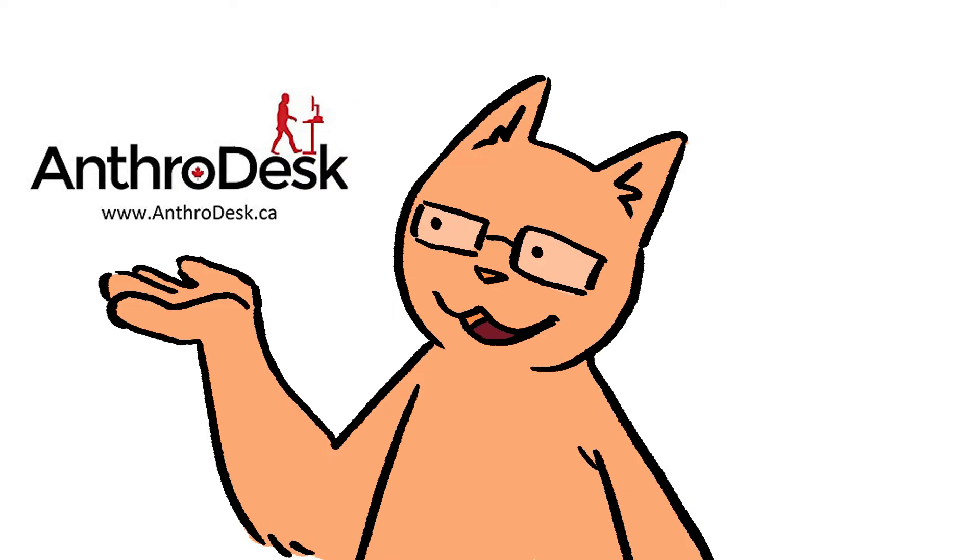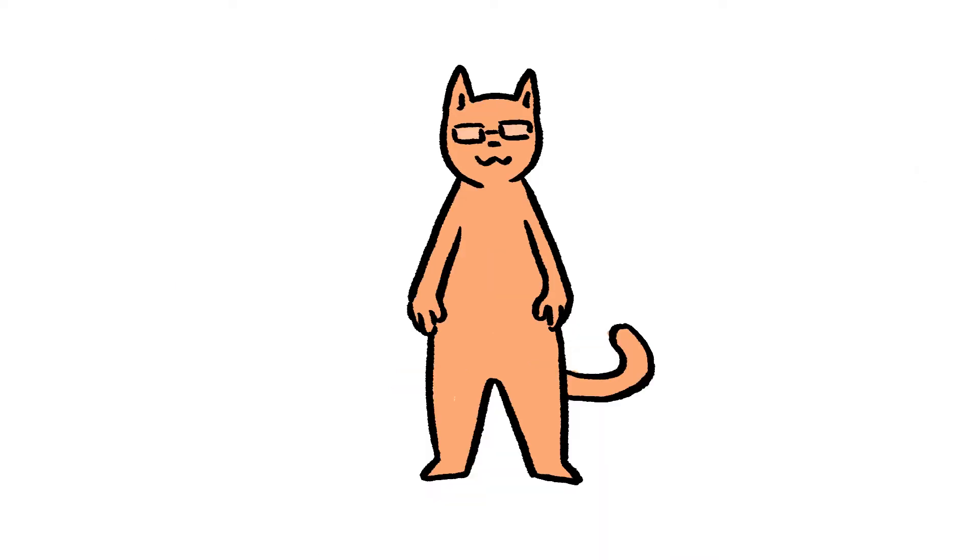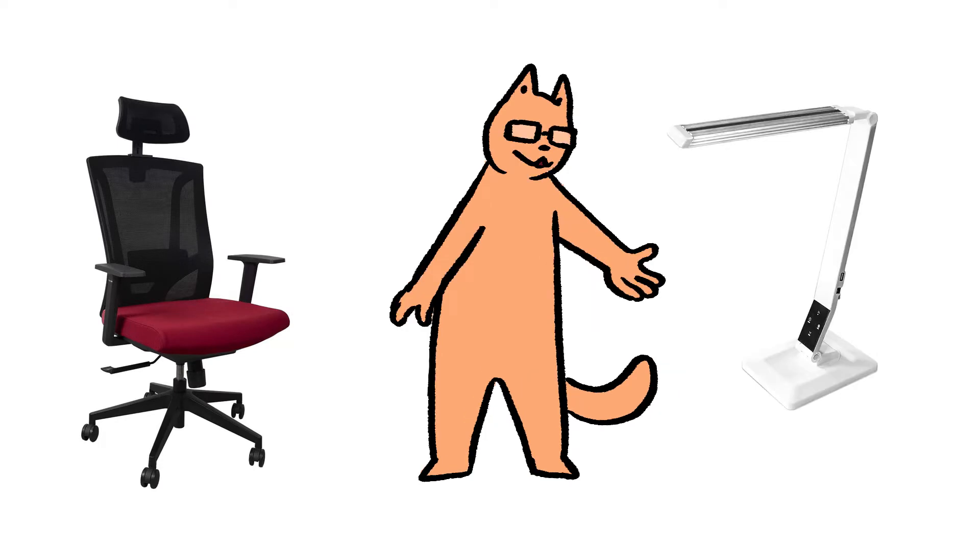Greetings. AnthroDesk, the company that sent me the standing desk, reached out to me again. They wanted to send me two new items to review: a desk chair and a table lamp.